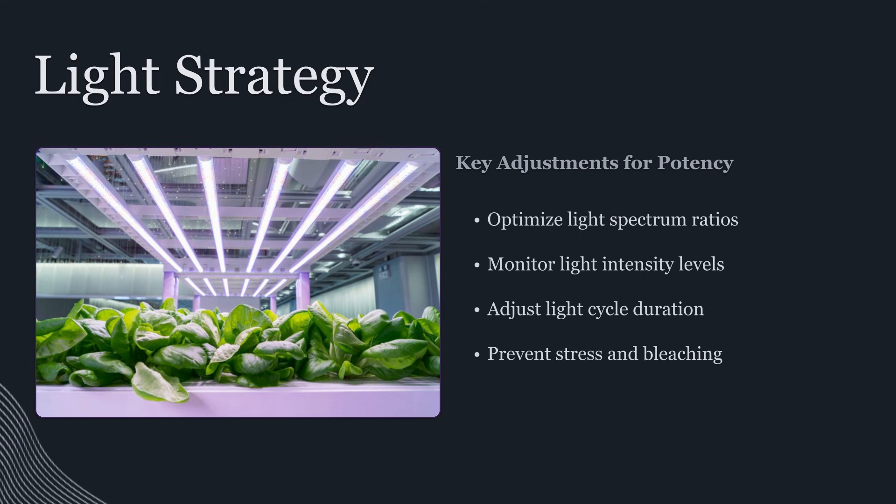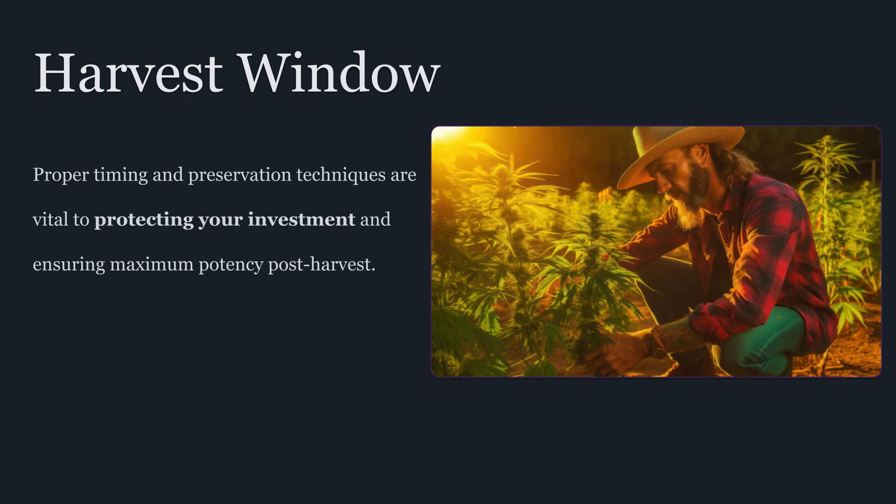Now comes the payoff: harvest timing. This is where all the work cashes out, and also where you can make the biggest mistake in the shortest amount of time. The perfect harvest window depends on your goals because peak potency and desired effects aren't always the same thing. Some growers want a brighter, more energetic profile; others want a heavier finish. Trichomes tell you where the plant is leaning, but you need to interpret them correctly and consistently. The answer isn't one magic ratio that applies to every strain — it's learning what your genetics look like at their best and harvesting in that window consistently.